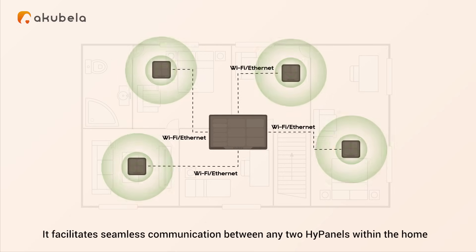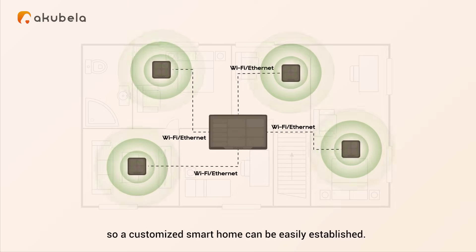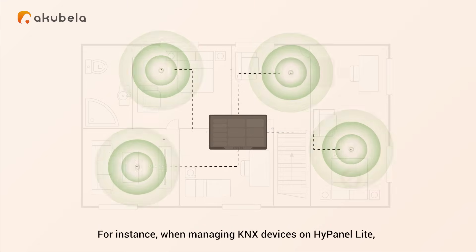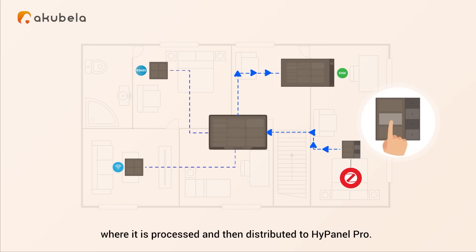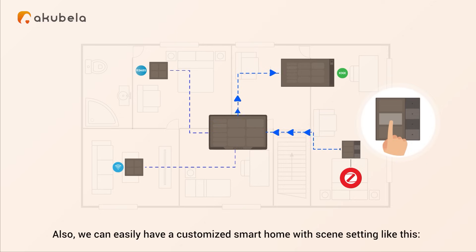It facilitates seamless communication between any two HiPanels within the home, so a customized smart home can be easily established. For instance, when managing KNX devices on HiPanel Lite, the command is initially directed to the Home Center, where it is processed and then distributed to HiPanel Pro. We can easily have a customized smart home with scene setting like this.